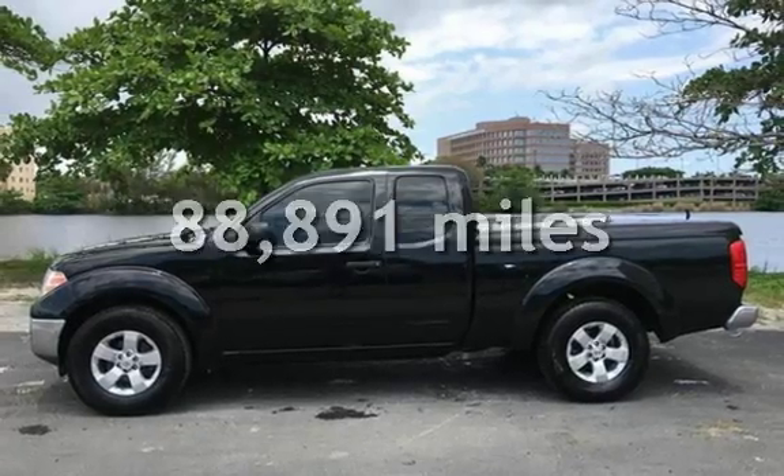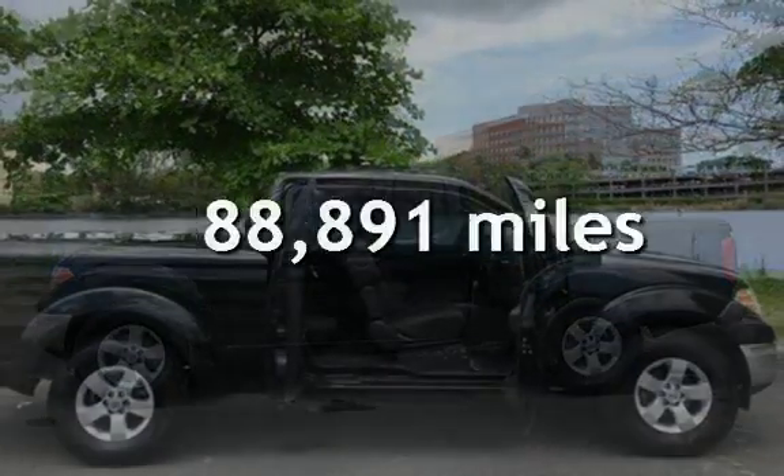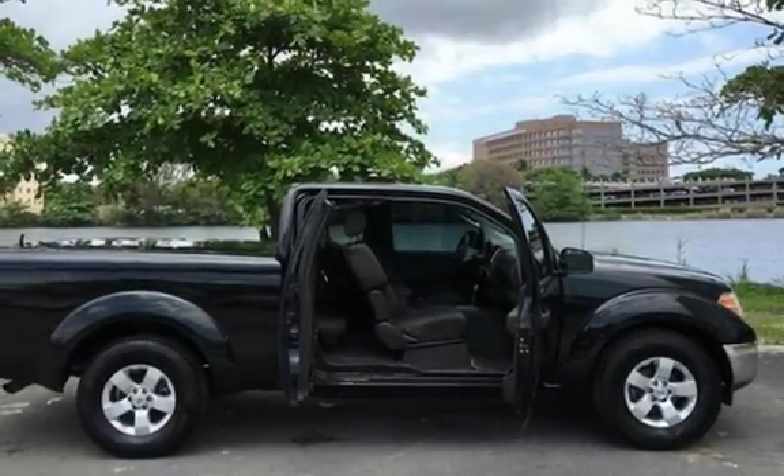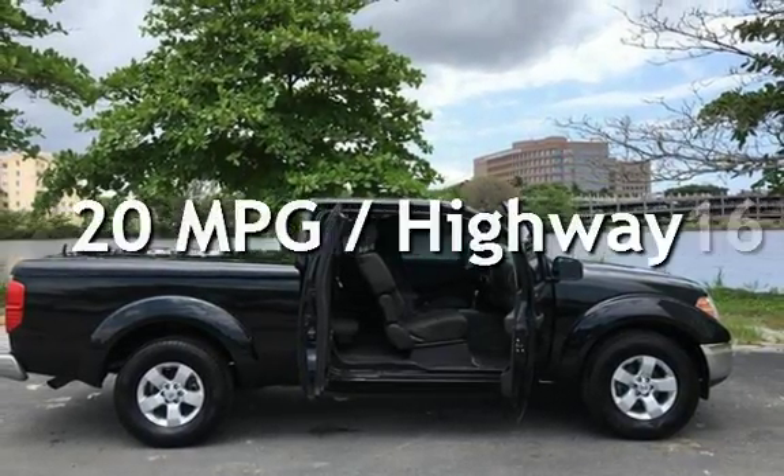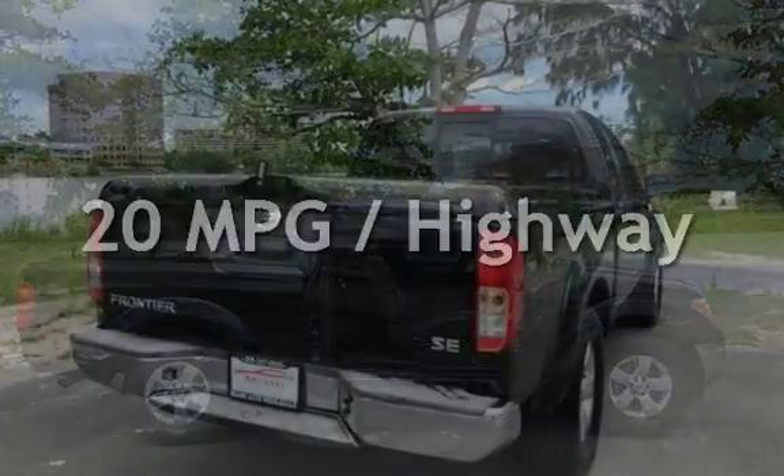This Nissan has less than 89,000 miles on the odometer. Estimated fuel economy for this vehicle is 16 miles per gallon in the city and 20 miles per gallon on the highway.